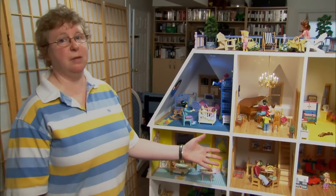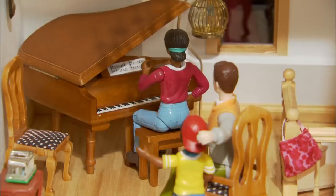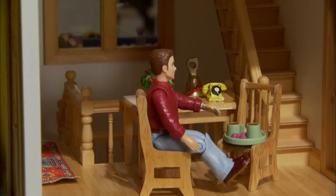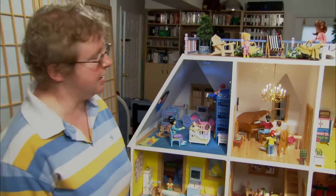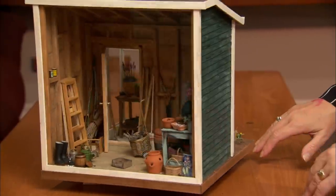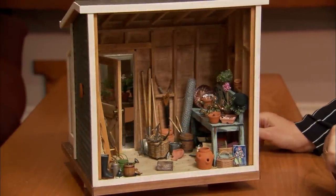This is my Queen Anne dollhouse from the back. As you can see it's quite the extravagant house. It's finely finished with chandeliers and wood floors with durethane, and the workmanship in it is just superb. That's why it costs $6,000. This is my garden shed. I've been collecting for it for quite some time now — I did it about three years ago.